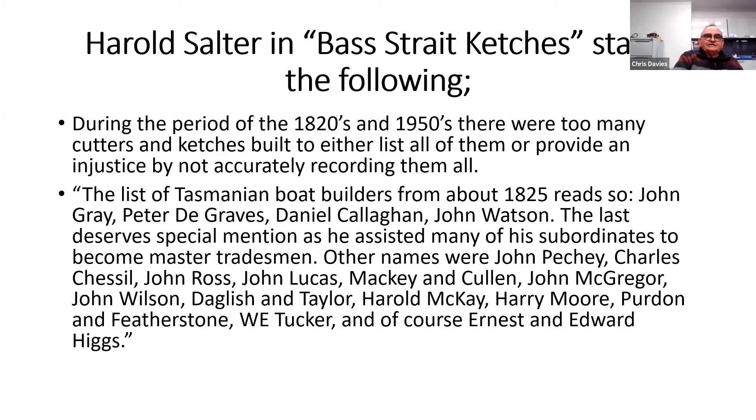Harold Salter wrote about Bass Strait catches, stating that during the period of the 1820s to the 1950s, there were too many cutters and catches built to either list all of them or do them justice. The list of Tasmanian boat builders from about 1825 reads: John Gray, Peter de Graves, Daniel Callaghan, John Watson — the last deserves mention as he assisted many of his subordinates to become master tradesmen. Other names were John Petchie, Charles Chessle, John Ross, John Lucas, Mackie and Cullen, John McGregor, John Wilson, Daglish and Taylor, Harold McKay, Harry Moore, Ferdinand Featherston, W. Tucker, and my great grandfather Edward Higgs out of East Devonport — he built many of them.